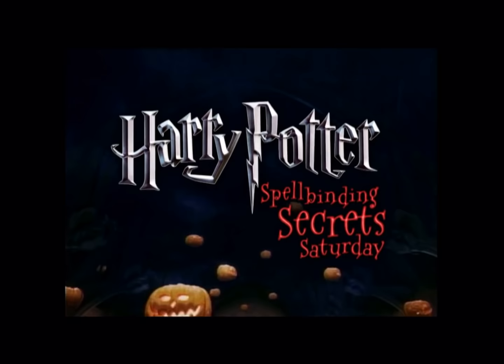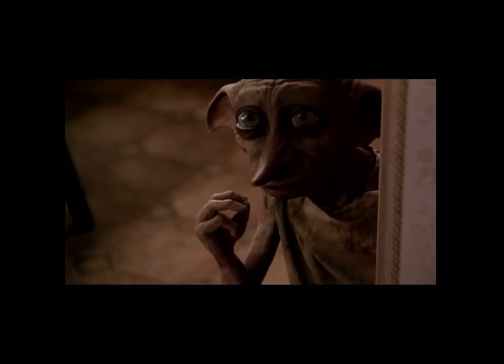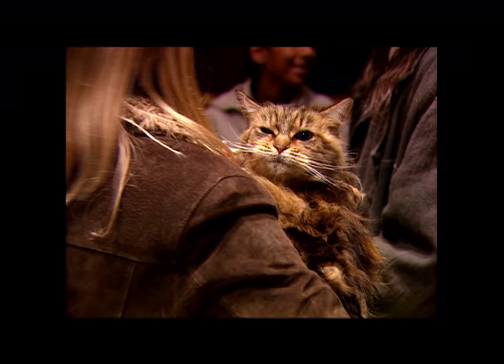Welcome back to the Great Hall for Harry Potter's Spellbinding Secrets Saturday here on Kids WB. With us, the Weasleys. Now, everyone knows that Harry Potter movies are filmed with wild computer-generated creatures. But here's a little secret — we've also got to work with a lot of real animals too. Like owls, hippos, bats, rats, and very hairy cats. My personal favourite. And of course, all the actors are real.